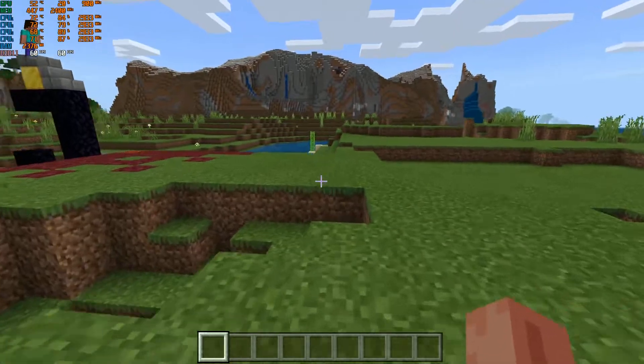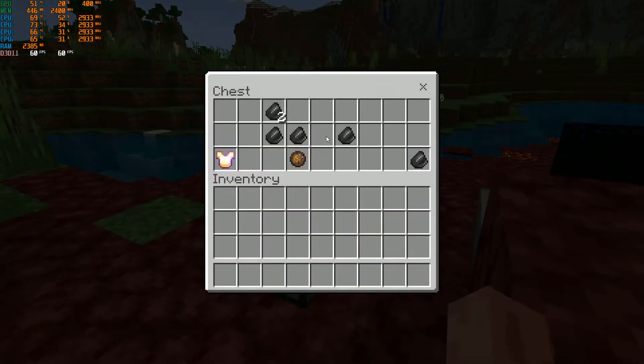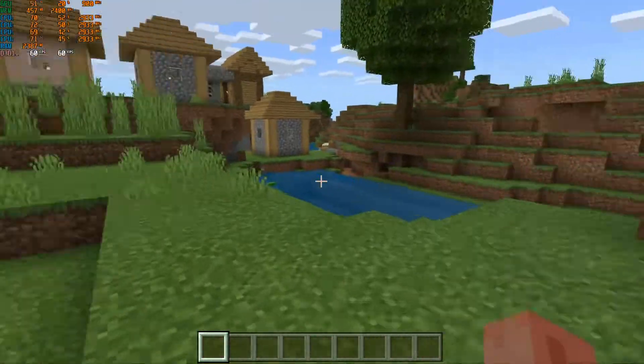I will mention we tried to run Apex Legends. I managed to get into a game once but it crashed to desktop. Every other time I couldn't get out of the lobby. We did take it to the firing range in Apex Legends and it did not run great.